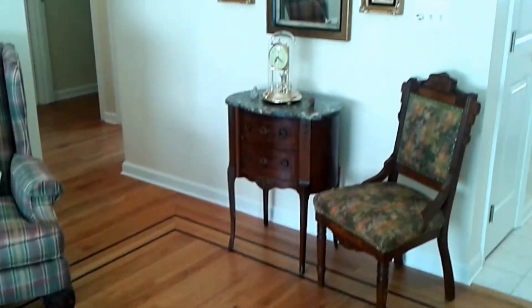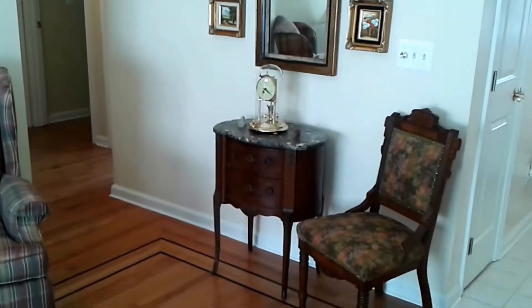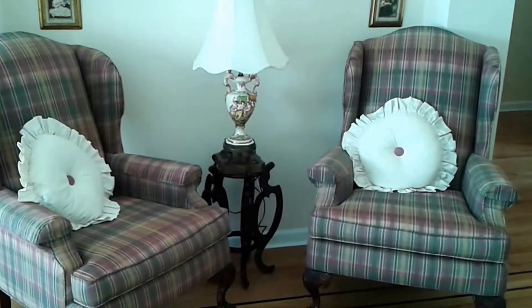Here on the opposite end of the room you can see a beautiful mirror, antique chair, accent table, and a pair of wingback chairs by Bassett.